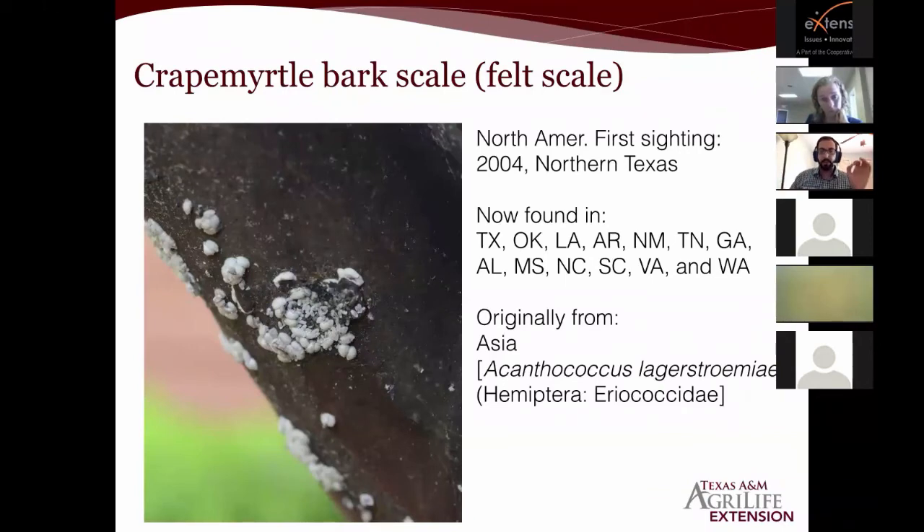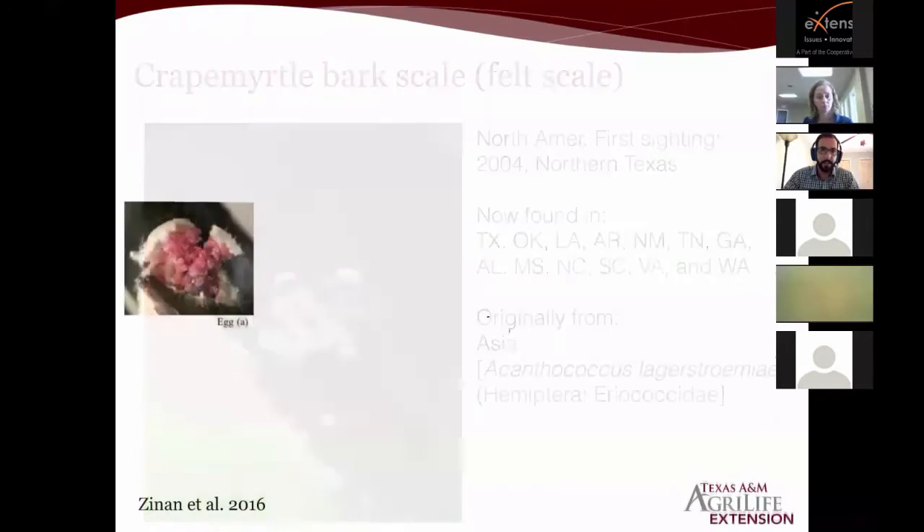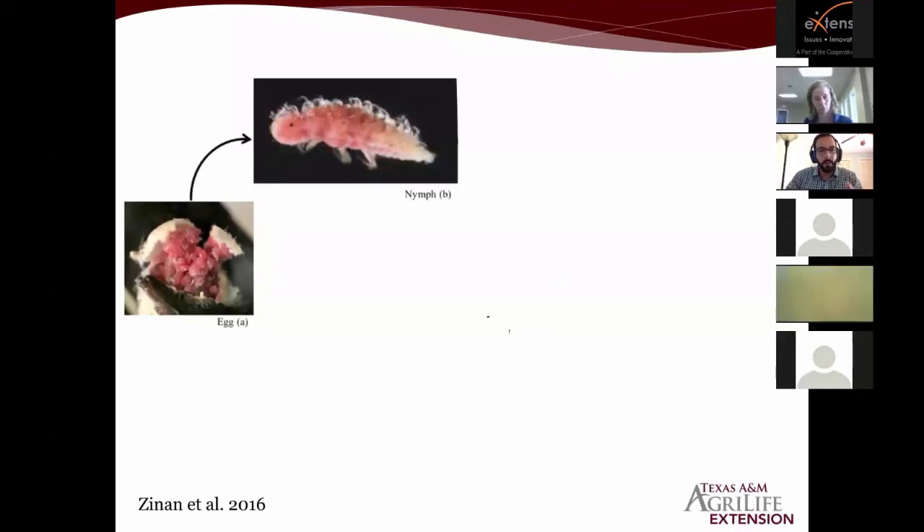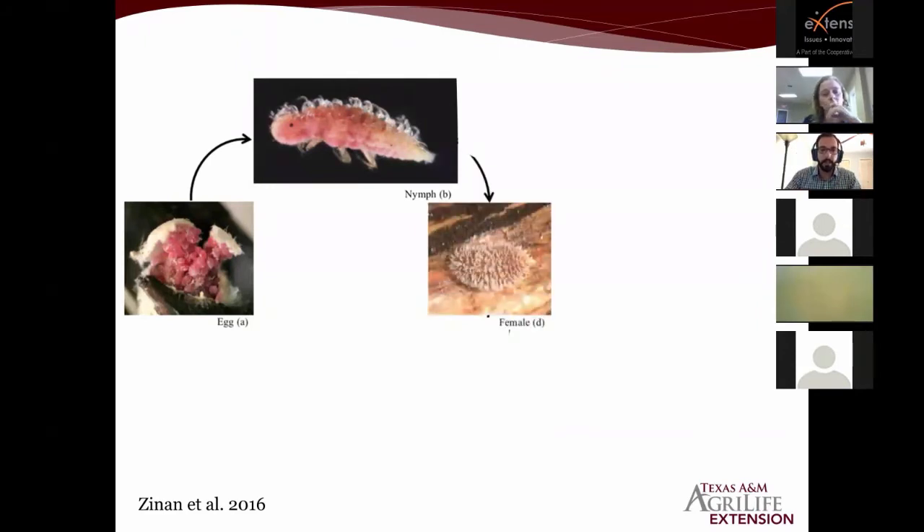I want to talk about the crape myrtle bark scale because it's a relatively new invasive insect. If you have crape myrtles in your landscape, it's worth checking for this scale. It was first found in northern Texas in 2004 and has now been found in many states from west coast to east coast — and likely more states than have been reported. It's originally from Asia. In its life cycle, eggs are in egg sacks; nymphs or crawlers emerge, crawl around until they find somewhere to feed, settle, and start feeding.